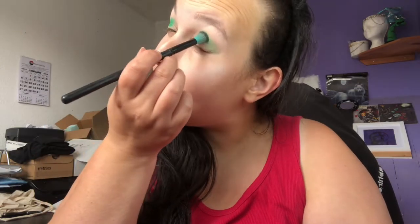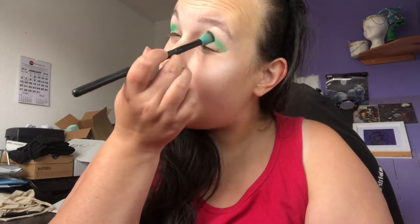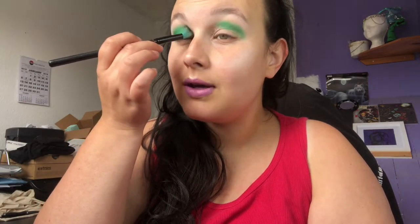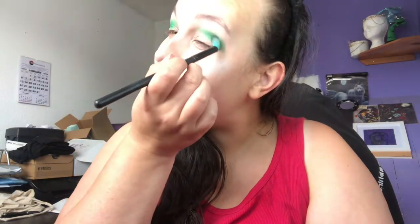In all of my videos and down in my description box it says I am not a professional makeup artist — I am just somebody that likes to collect and play with makeup. If you haven't already, follow me on all of my social media. I don't post that often but when I do it's golden — I try not to spam good people!